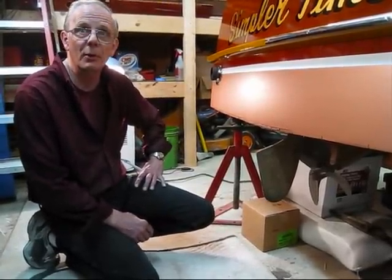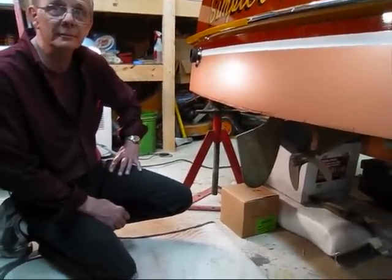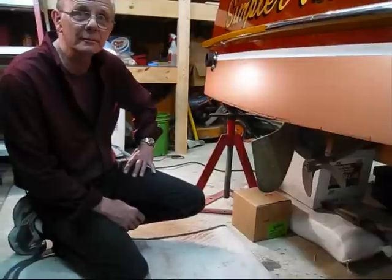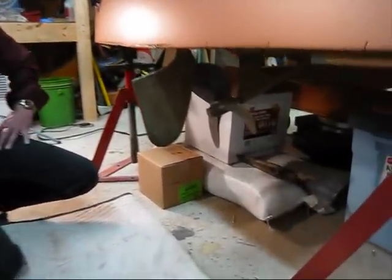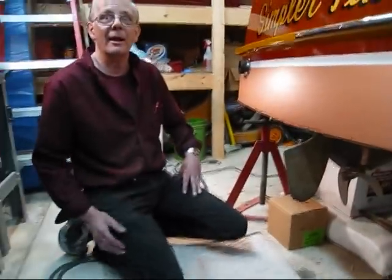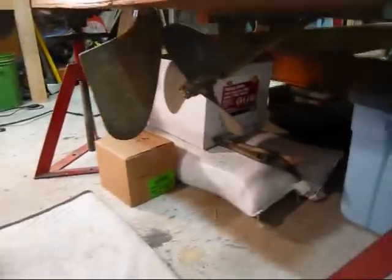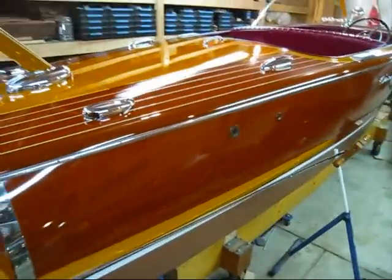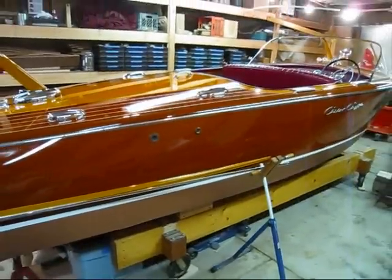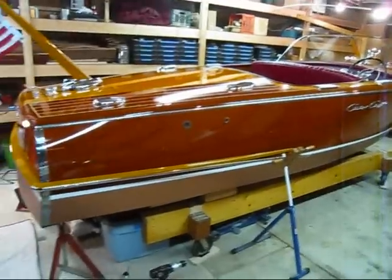This guy's probably going to be really happy. We're going to put a new prop on it and he's going to get the boat back after 25 years of probably bad handling, and he's going to have a much better ride — turn it into a Cadillac. That just goes to show you need to put the right prop on the right boat. This is a 1958 Chris-Craft Capri, so we're going to get set up with the right prop and go from there.